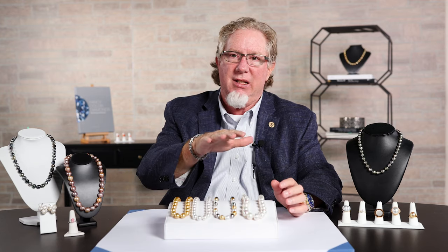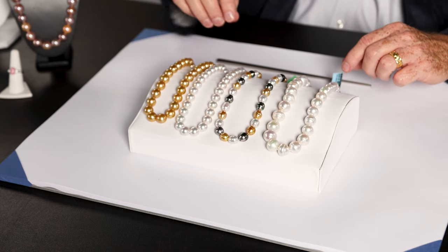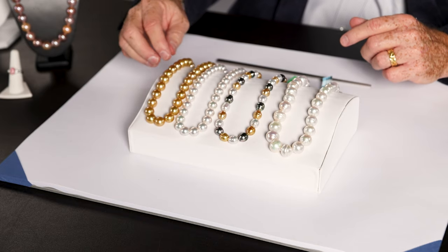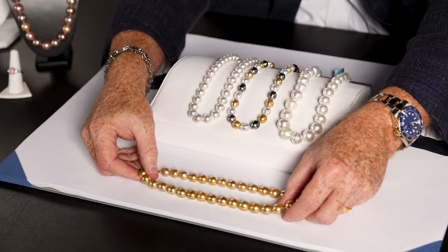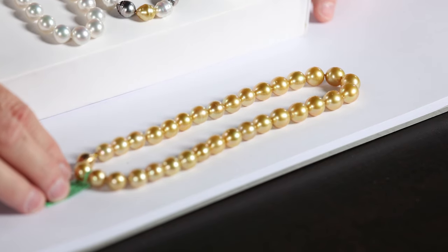Lastly, let's talk about South Sea strands. There's no mistaking a South Sea strand when you look at it — much, much larger in size than the white Akoya Pearls and the Freshwater Pearls. They also come in a golden color, which is simply just stunning. I need to highlight this real quick — just look at the color of that strand. All natural color. Just absolutely gorgeous.